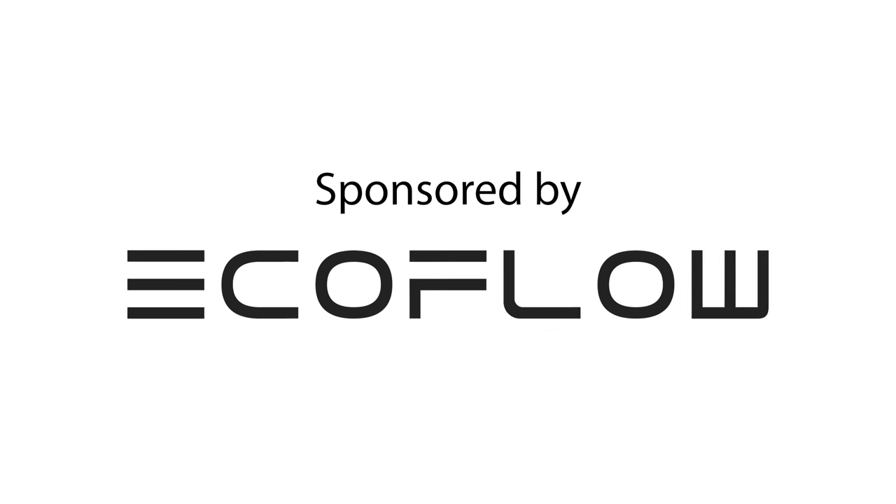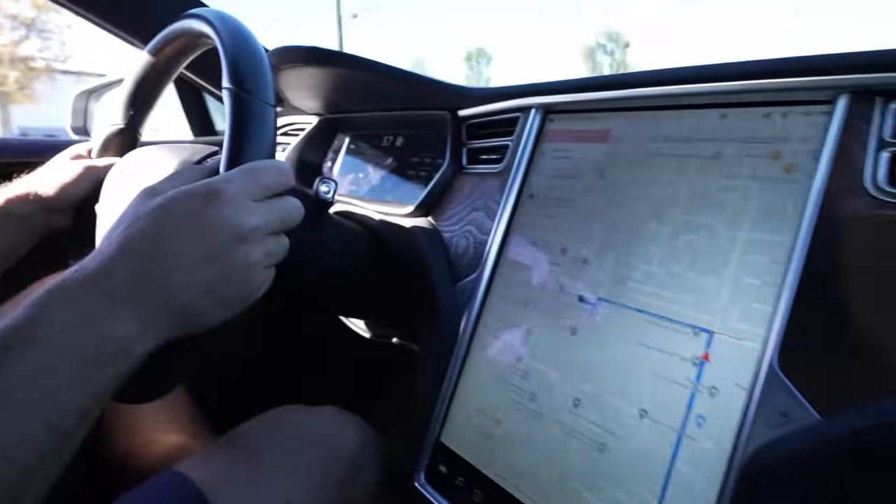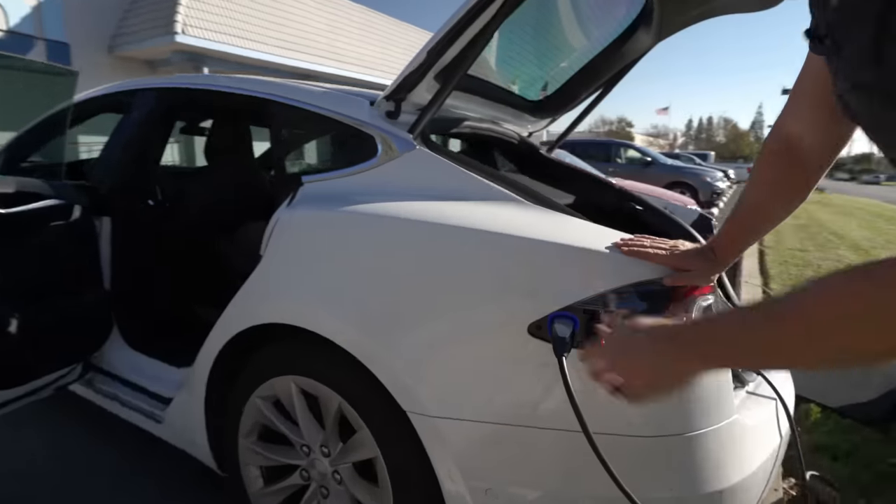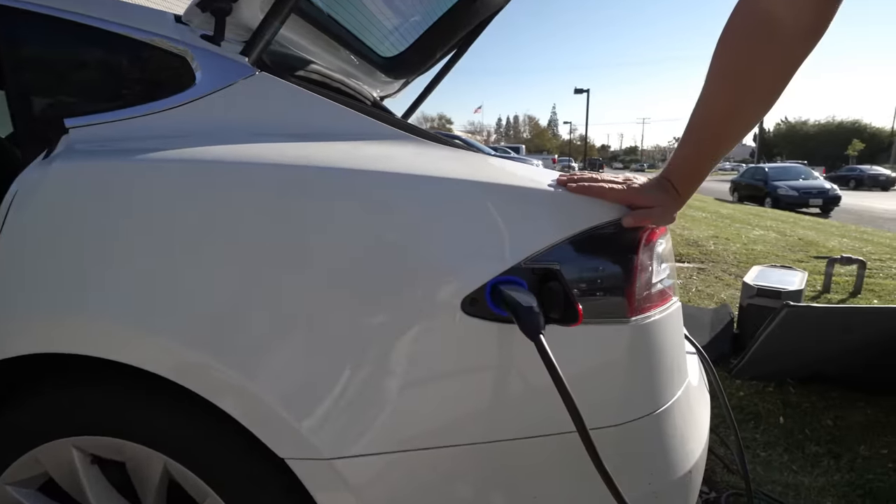This video is brought to you by EcoFlow. Oh shit, that might be a vehicle shutting down. Fuck. Okay, we are totally dead. Thankfully we have the batteries with us and we can use them to charge up. So let's try them out. I can take the actual Tesla charger, plug it in, and it should turn green. All right.